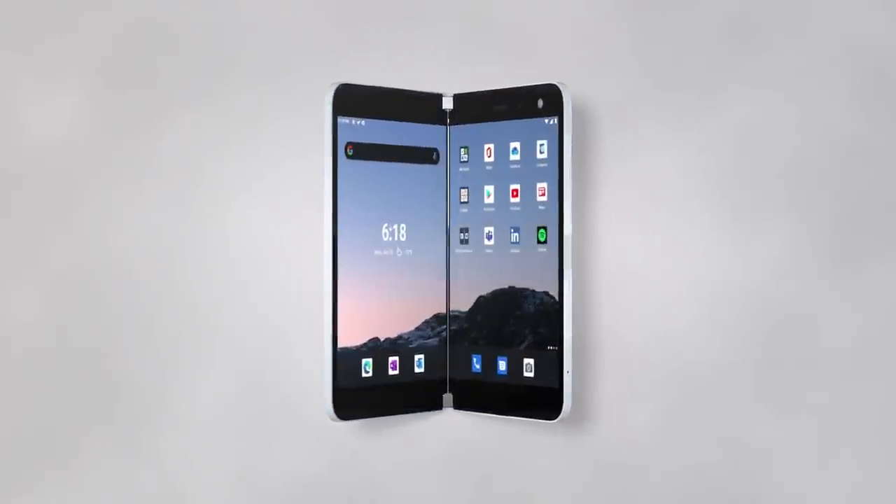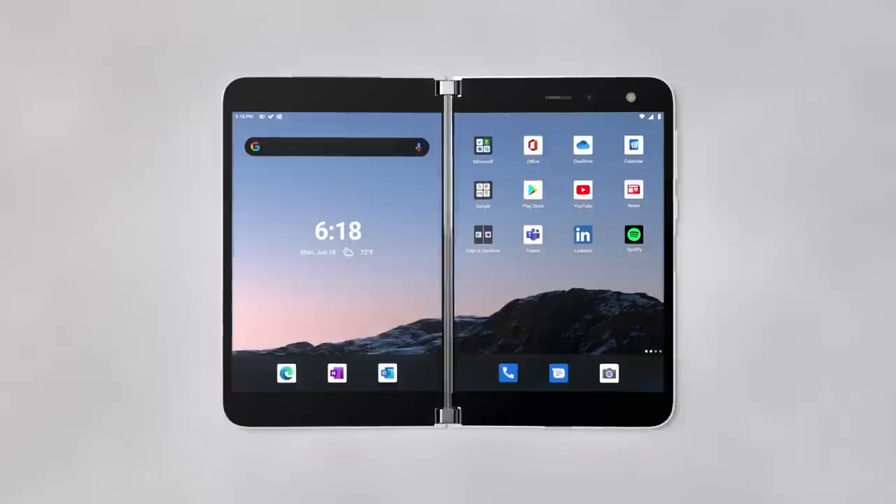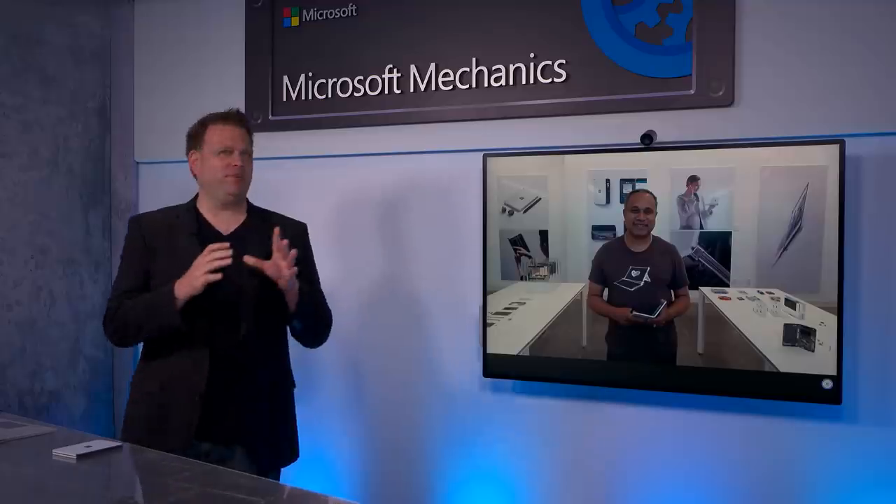Coming up, we go on a detailed tour of the new Surface Duo, as well as many of the things that set it apart. Today I'm joined by Vinit Bhuvara, joining us from the Surface Labs, a member of the Surface team. Congratulations on Surface Duo's launch and welcome back to Mechanics.